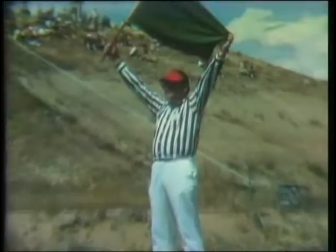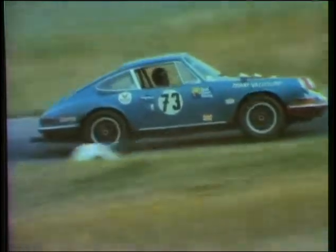Mario Andretti said in one of his books that this was one of his favorite tracks. The lifespan of CDR ran from first racing there in 1959, with the last car race held there in 1981.